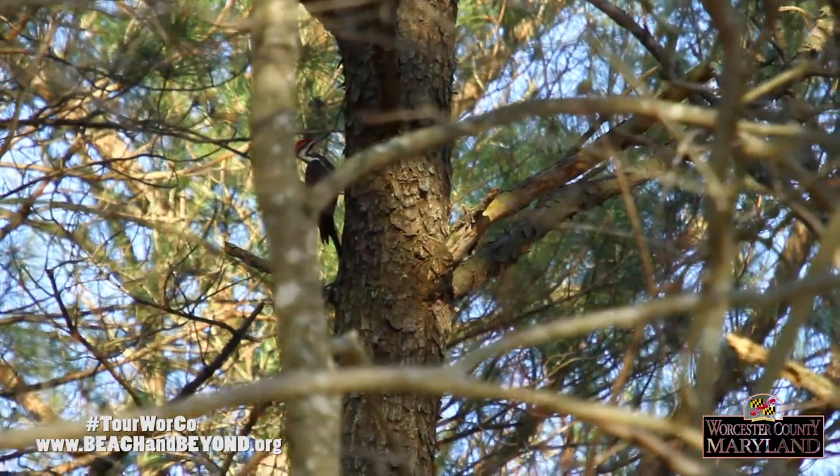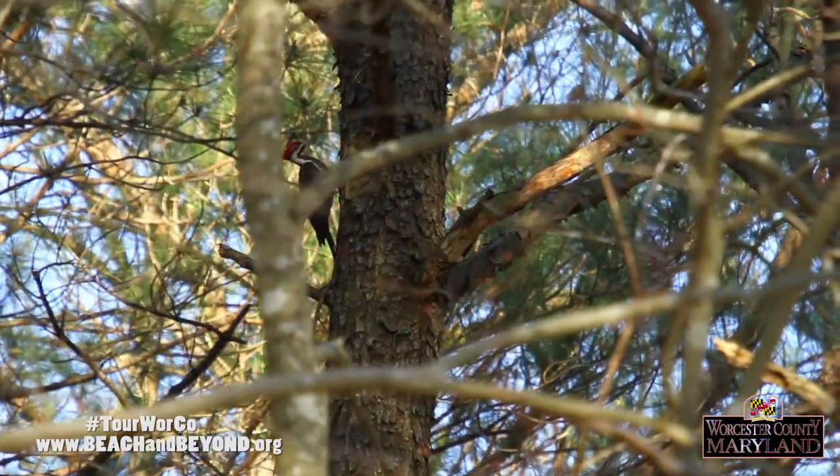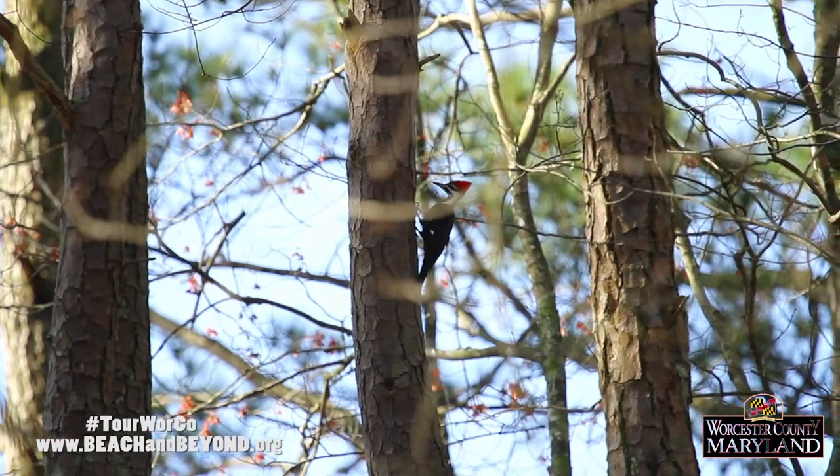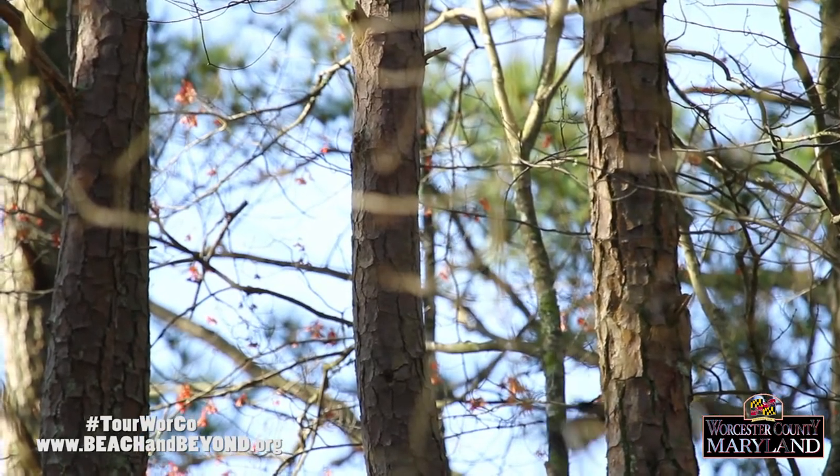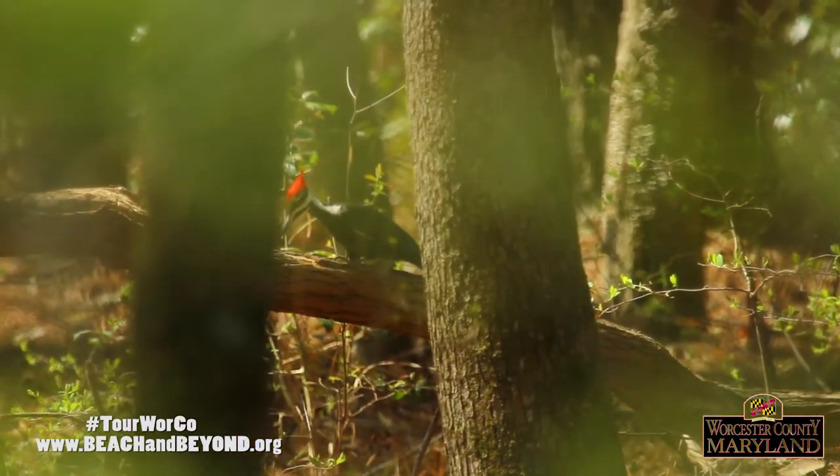Pileated Woodpeckers are fairly common in mature forests with hardwood trees. You will find them in large tracts of woods in Worcester County's extensive bald cypress swamps and in towns with old trees.